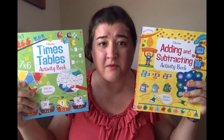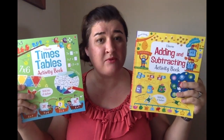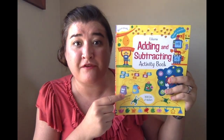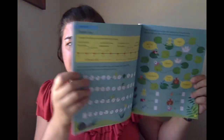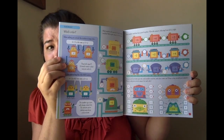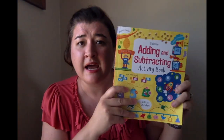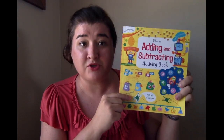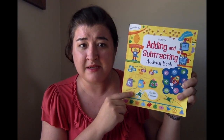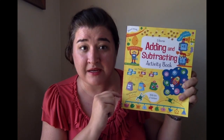I can't say enough about how cool these books are. The Adding and Subtracting activity book, Times Tables activity book, and we have a Fractions and Decimals activity book. These books make math fun. There are amazing illustrations that are so fun for your kids, lots of practice, and short little quizzes for assessment. There are stickers in the back.